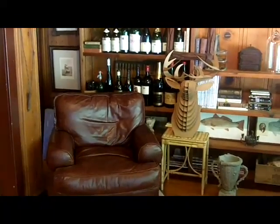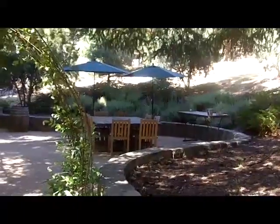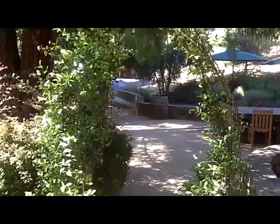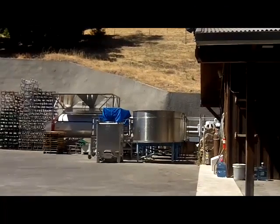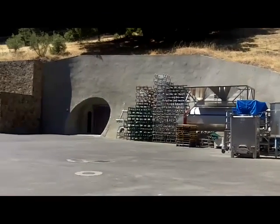They have this lovely seating area out here under the pine trees. Through the arch — it looks like maybe jasmine. This is the crush pad, obviously.